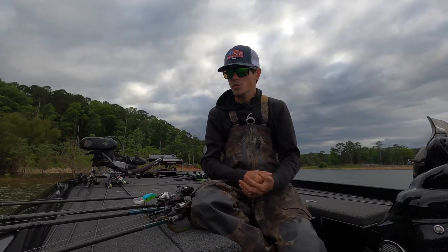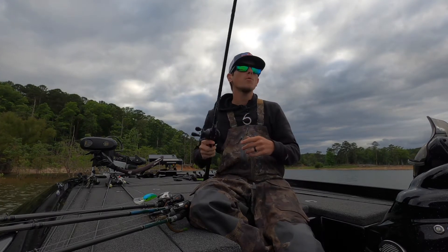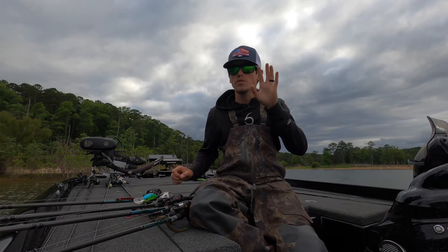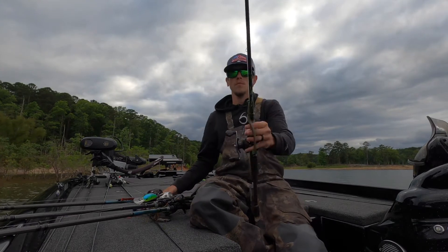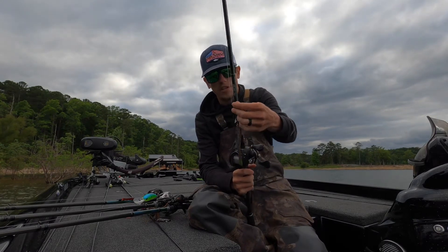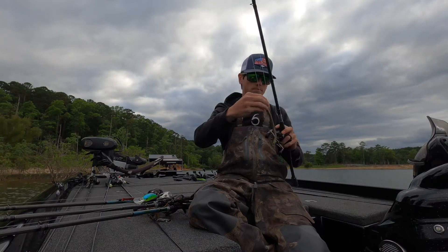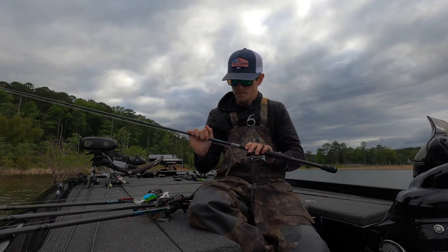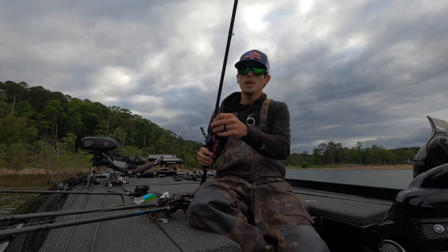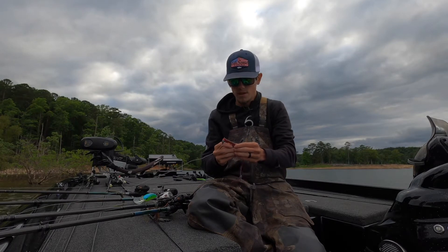Let's talk the baits I choose for these certain situations. My first choice — because I don't want to go in there right off the bat making a lot of noise — I want a subtle, subtle, subtle presentation. That's going to be a magnum shaky head: a big shaky head worm on a 3/8-ounce head, because you're not fishing real deep — anywhere from 8 to 12 foot of water. The rod is a 7'2" medium heavy moderate fast, 17-pound line, 7.5:1 reel.